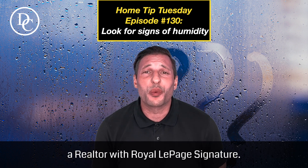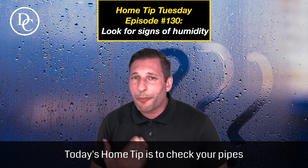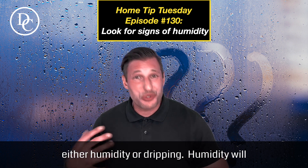Hey there, it's David Cinelli here, a realtor with Royal LePage Signature. Today's home tip is to check your pipes downstairs, especially now in the summertime, for either humidity or dripping.